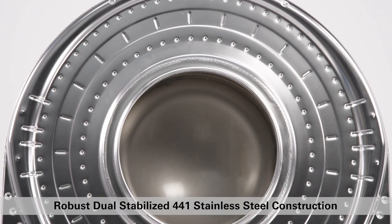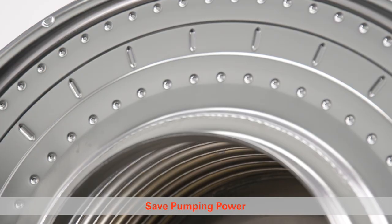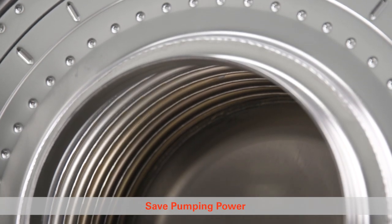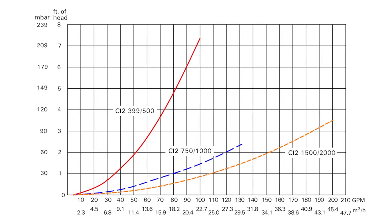This space-saving design begins with the VitoCrossel heat exchanger. Made from 441 stainless steel, the VitoCrossel heat exchanger's revolutionary design creates the segment's leading power density ratio while maintaining a low-pressure drop, perfect for variable primary systems.